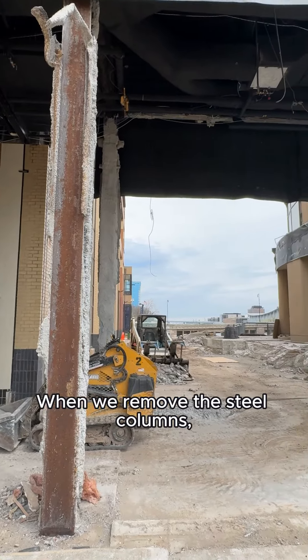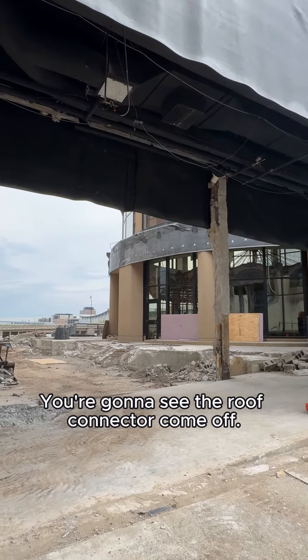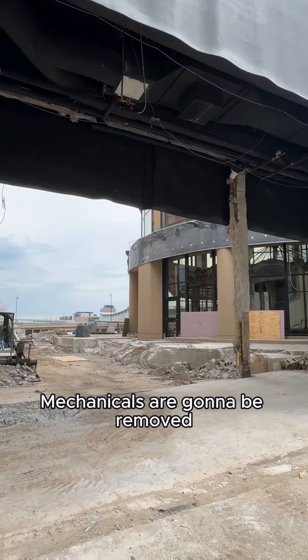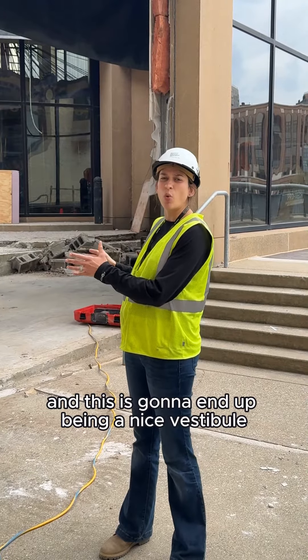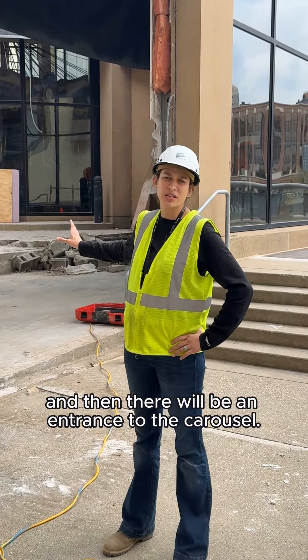When we remove the steel columns we're going to have a lot more open space. You're going to see the roof connector come off, the mechanicals are going to be removed, and this is going to end up being a nice vestibule walkthrough. So there will be an entrance to the museum here and then there will be an entrance to the carousel.